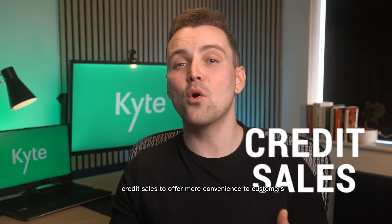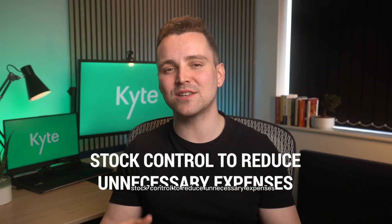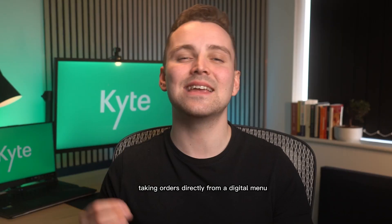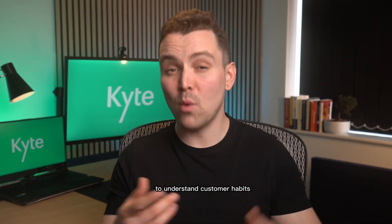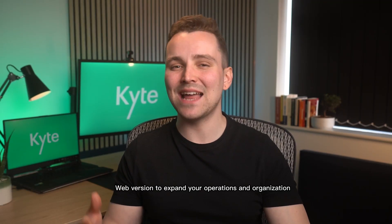Credit sales to offer more convenience to customers. Stock control to reduce unnecessary expenses. Access to sales reports and statistics on the performance of your business. Taking orders directly from a digital menu. Receiving food orders directly from Facebook and Instagram. Integration with Facebook Pixel to understand customer habits. Web version to expand your operations and organization.